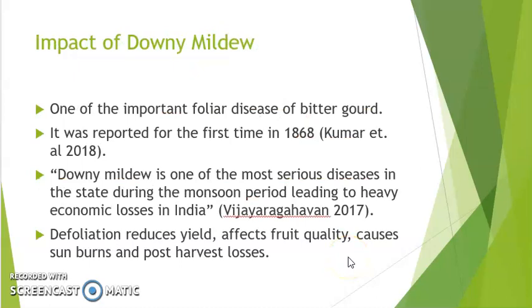Downy Mildew is one of the more important diseases of bitter melon. It was first reported in 1868 and is one of the more serious diseases, especially during the monsoon period in Asia and the wet season in the Caribbean — both of which have quite similar conditions. This disease causes severe defoliation, reduces yields, affects fruit quality, and causes sunburn and post-harvest losses.